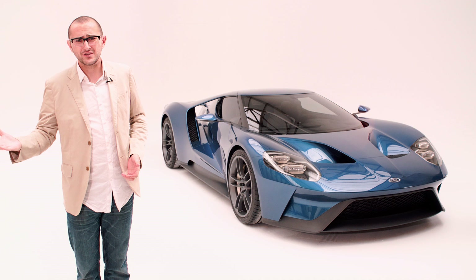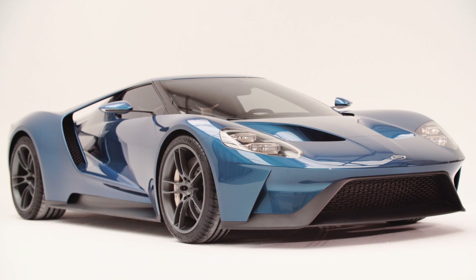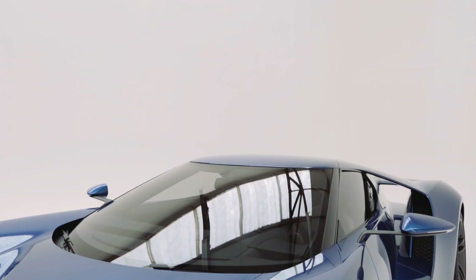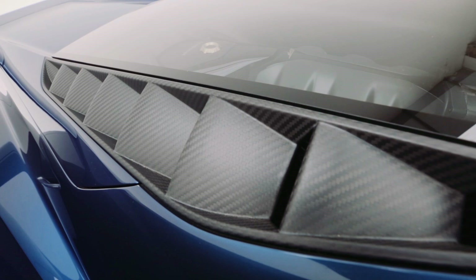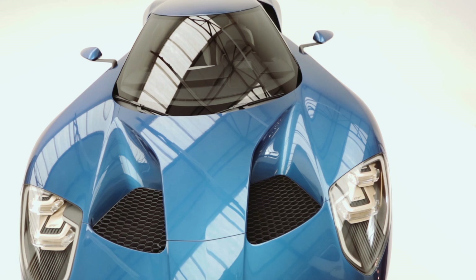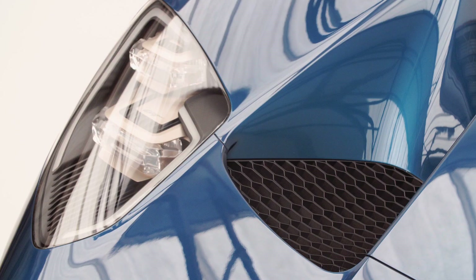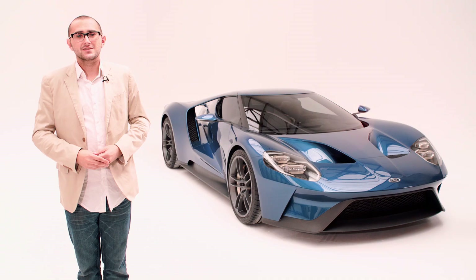It looks more like a Lamborghini than a Lamborghini. Designed in secret long before its Detroit 2015 debut by a team led by Moray Cullum, brother of Jaguar's Ian Cullum, it's utterly stunning. It's made from carbon fibre and, I suspect, magic. We're told that there's nothing on here that doesn't need to be, and it uses aluminium subframes to keep it light but still mega strong.